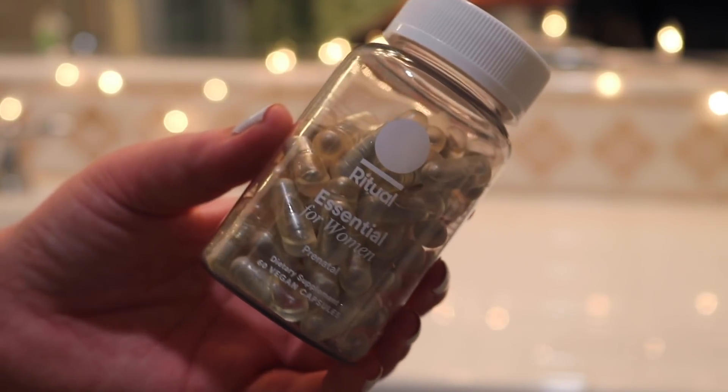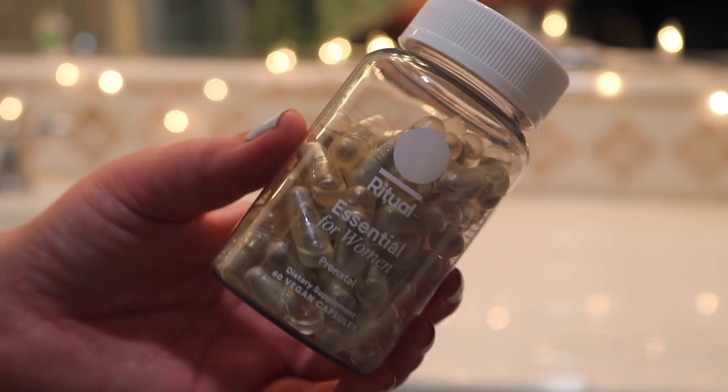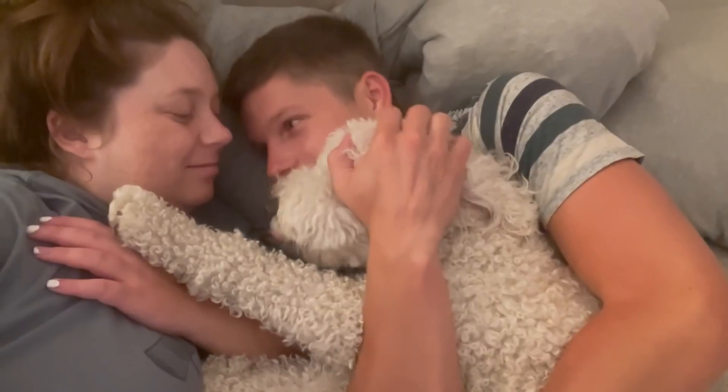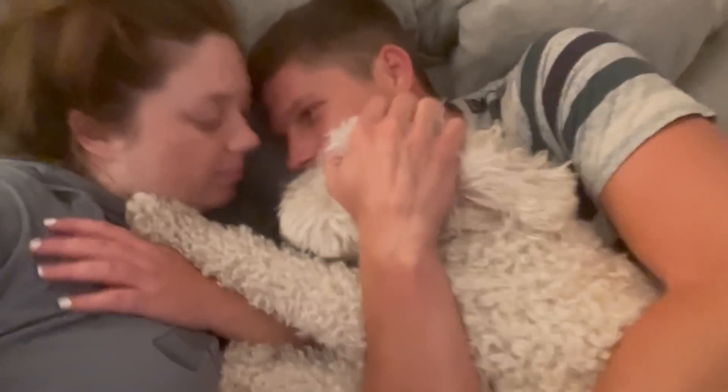Then I take my prenatal vitamins — I've been taking the Ritual ones. I've loved them; they never make me feel sick. And that is it, guys — I'm ready for bed. We have a little family cuddle before it's off to bedtime: me, Ludi, my husband, and my son in my tummy. That is my very pregnant nighttime routine. I hope you enjoyed it whether you're pregnant or not, and I hope it gave you some insightful tips. I'll be back soon with a morning routine version. Love you guys — thank you so much for watching and I hope you have a great day. Bye.